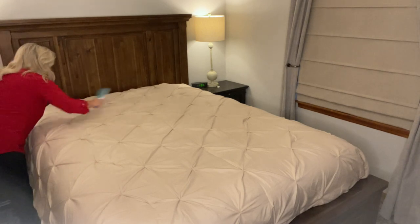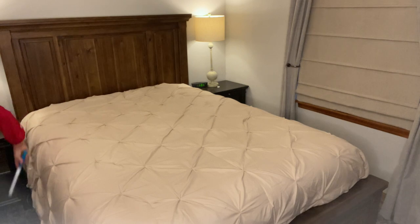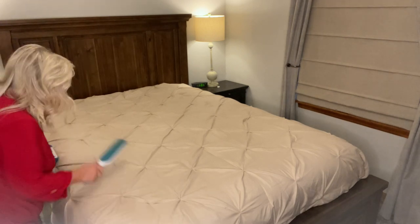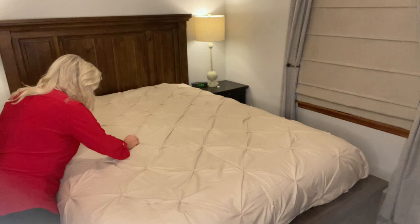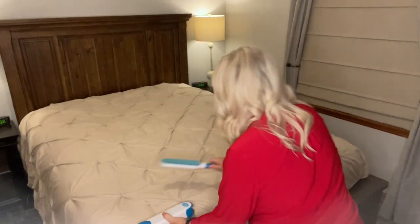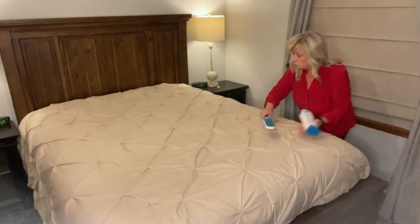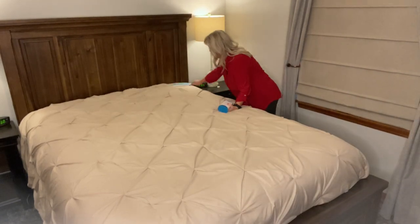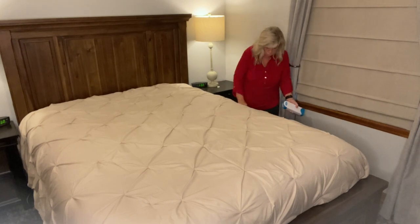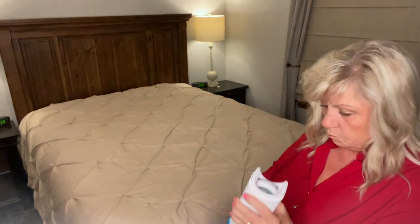This little thing is called a Pet Wizard and it takes all of the animal fur off of really anything. I use it on the couch, the bedding, our clothes, whatever. We have two dogs and two cats and the fur gets real. I'm always amazed at the amount of hair that comes off in it.